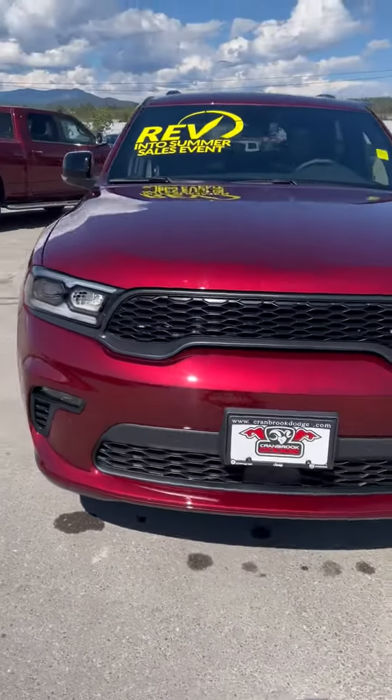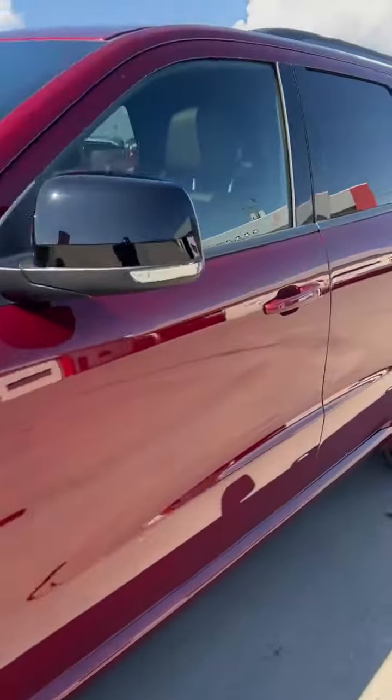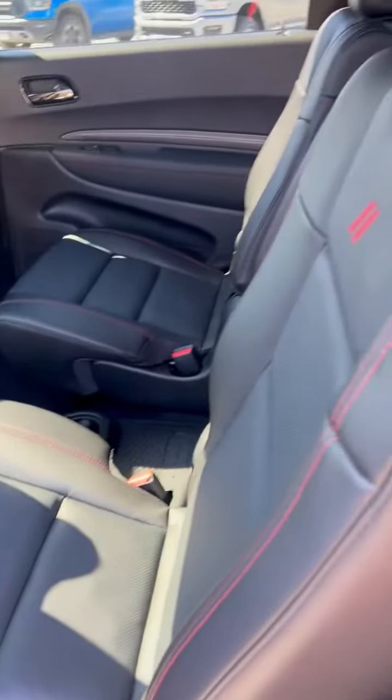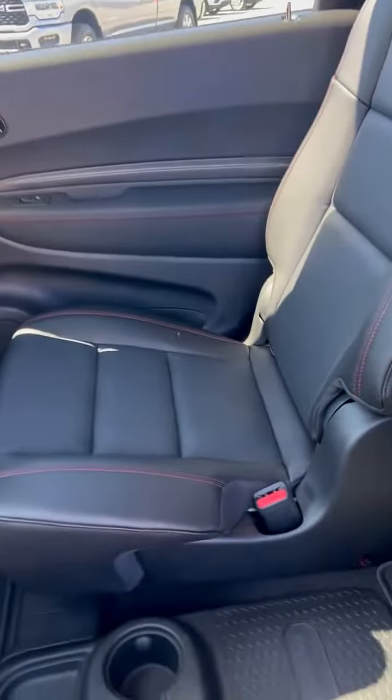We haven't had a Durango for a while. The Durango is going to give you that third row seating — these are super fun to drive. Let's just have a peek inside. This one has captain's chairs in the middle. I love that — I think it's nice; the kids can walk in between that way and gives them a little space.